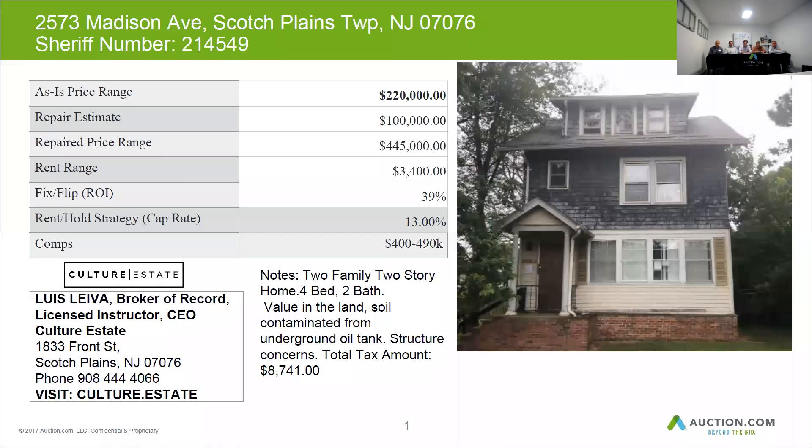This home is a two-family home with four beds and two baths. Value is in the land. There is some soil contamination from an underground storage tank.